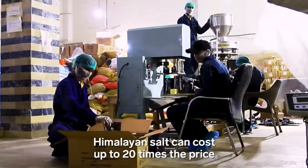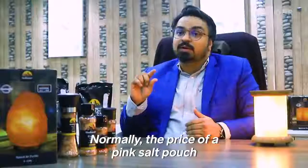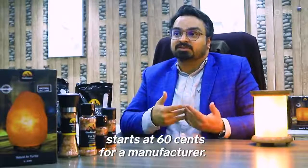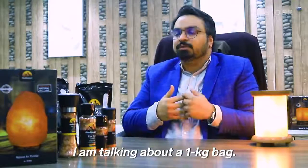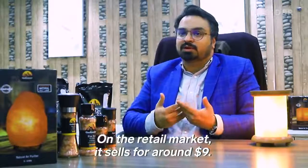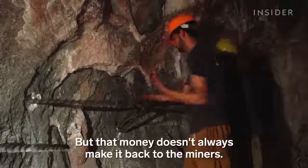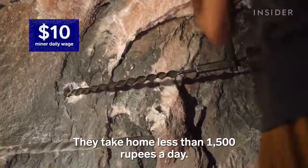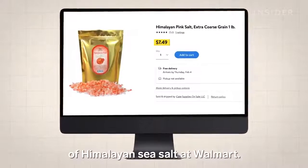Himalayan salt can cost up to 20 times the price of normal table salt. The price starts with a pink salt pouch — normally from about 60 cents for a manufacturer. But a 1 kg bag sells in retail markets for around $9. But that money doesn't always make it back to the miners. They take home less than 1,500 rupees a day — not much more than the cost of this bag of Himalayan salt at Walmart.